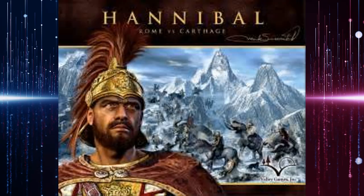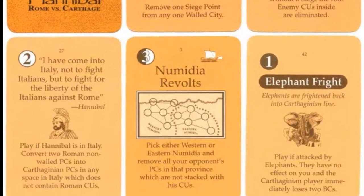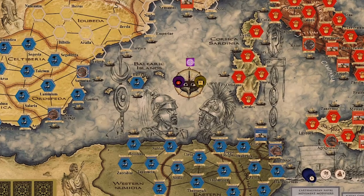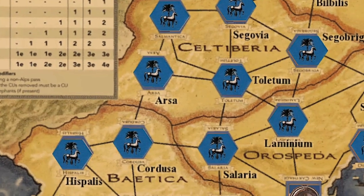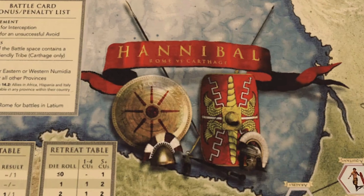Coming in at number five: Hannibal, Rome versus Carthage. There were many elements that caught my attention with this game. I love the card-driven mechanics, the asymmetrical feel. I love the board. I'm also fascinated with the historical time period and the historical accuracy that the game offers. I think some of the best board games in the historical genre make the players consider the what-if questions regarding historical results. Hannibal does all these things exceptionally well.